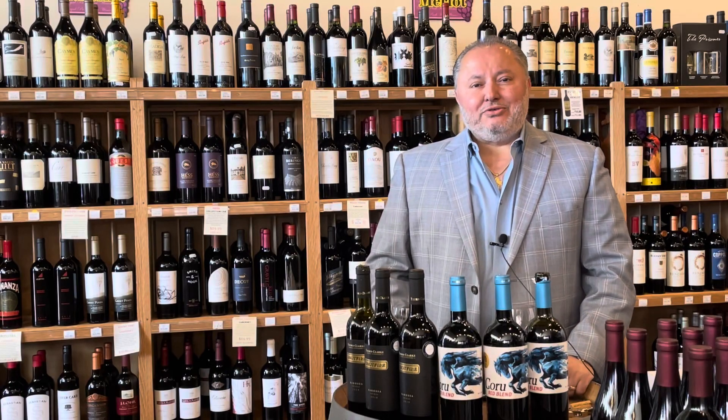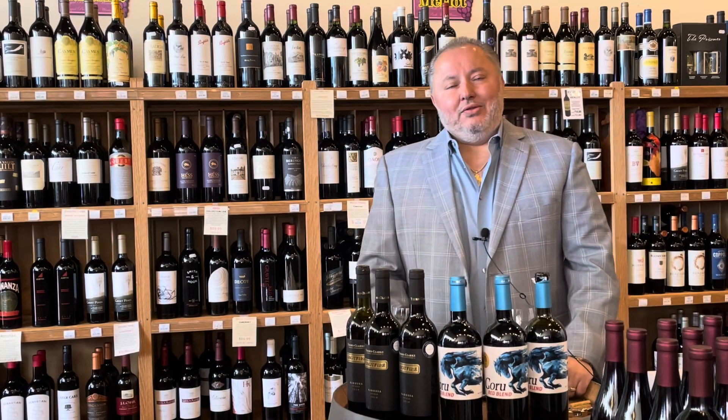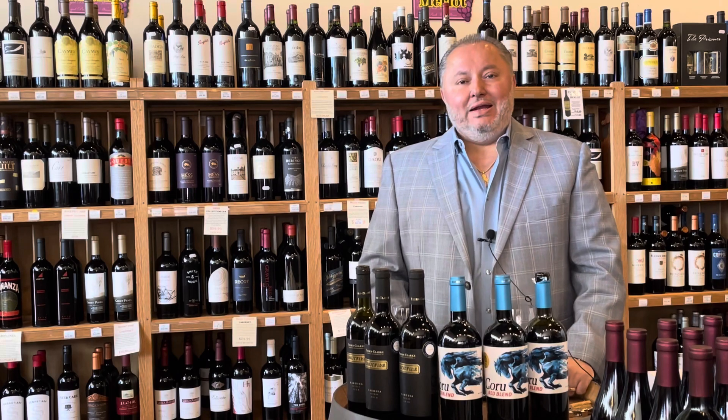Hello everyone and welcome back to Royal Park Fine Wine, another episode of What's Hot Now with your host Joe Susu.